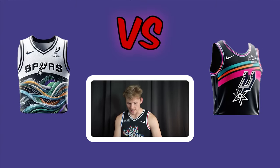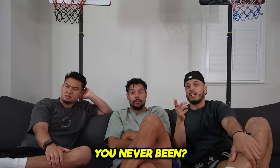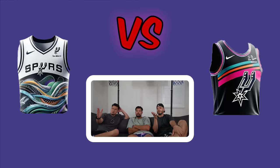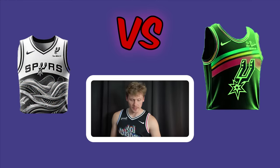The San Antonio Spurs matchup. The left jersey is inspired by the San Antonio Riverwalk. The right features the old Spurs Fiesta colors, which everyone likes a lot. All three vote right.